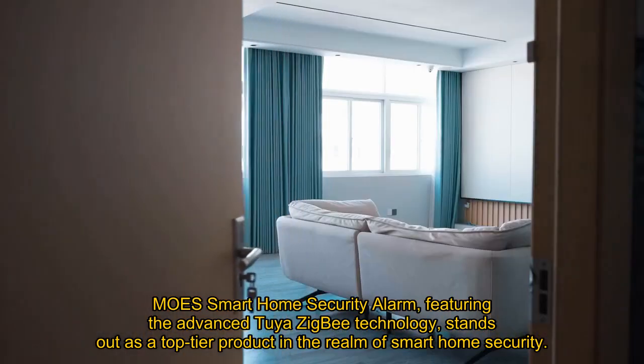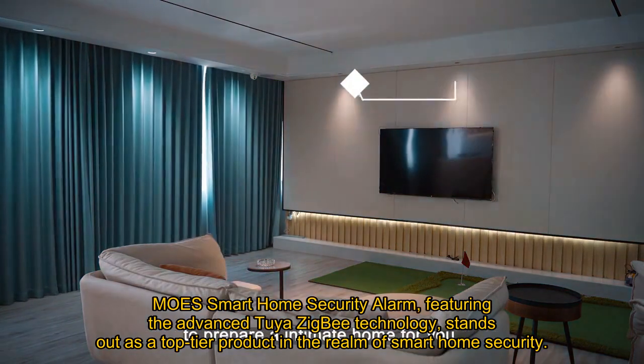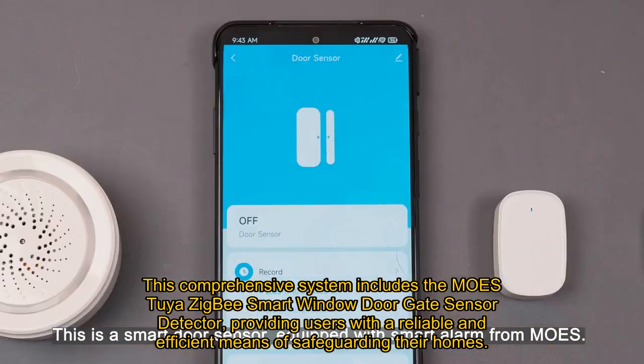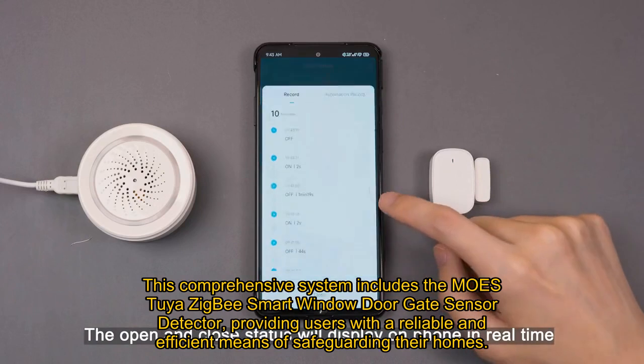Moe's Smart Home Security Alarm, featuring the advanced Tuya Zigbee technology, stands out as a top-tier product in the realm of smart home security. This comprehensive system includes the Moe's Tuya Zigbee Smart Window Door Gate Sensor Detector, providing users with a reliable and efficient means of safeguarding their homes.